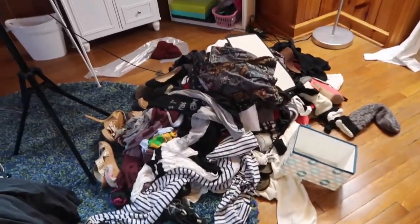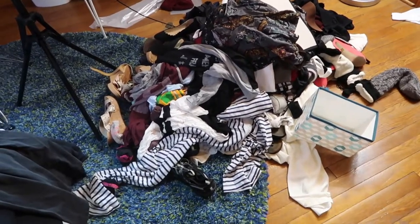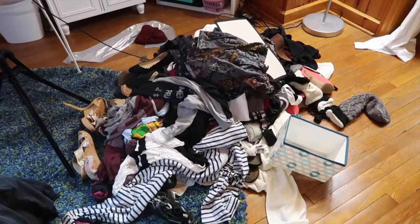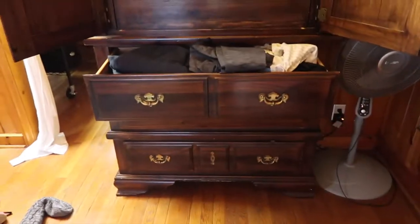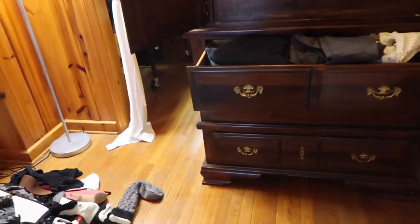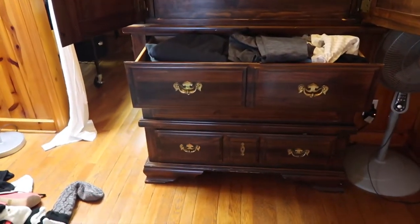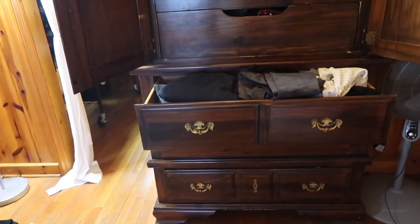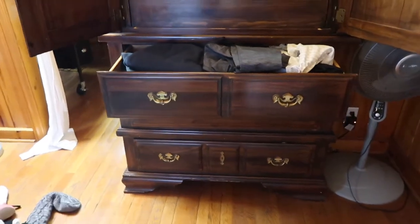So this is the pile so far. I do have to go through it because some things in here are either too old or too damaged to get donated, but everything else is going to be given to my local Goodwill. The next step: I still need to go through all of my drawers and then I'll pull up all of my suitcases, which I keep all of my off-season or storage clothes in, and then we'll go through those as well.